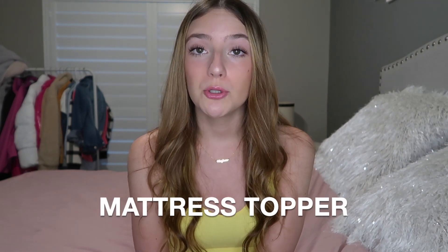Next thing is a mattress topper. The dorm room beds are not going to be super comfortable. I have a mattress topper on my bed at home, so I knew I was definitely going to get one. I honestly don't know anyone that didn't have a mattress topper. If I didn't have one, my back would have been hurting so much. It's definitely something you want to invest in.